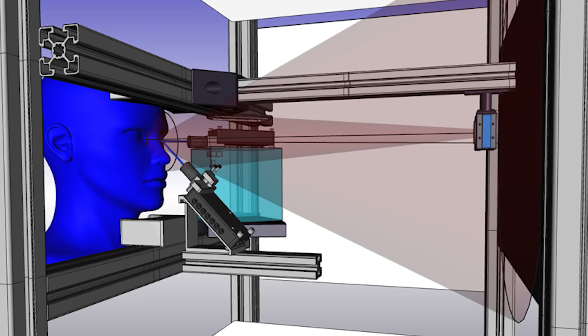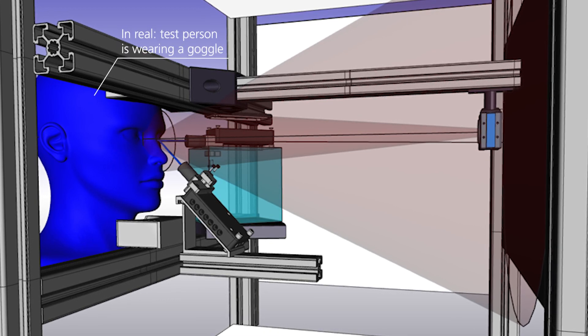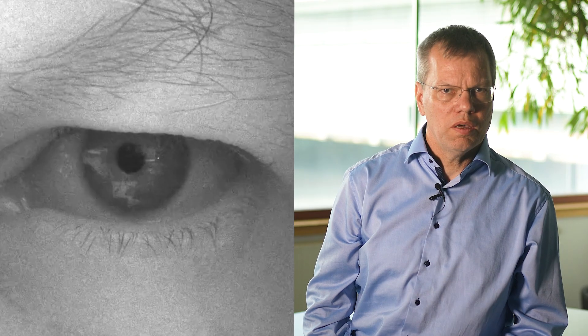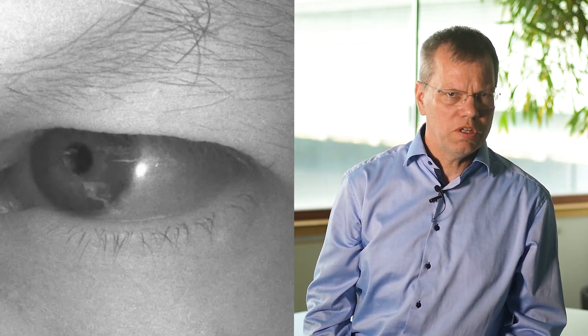Now let's have a look into the actual application to see the performance of our VIP solution. This picture gives you an idea of our lab scenario. The sensor with our VIP is integrated into the goggle and the test person is facing the VR screen. Here we can see the movement of the eye — it's impressive. There's only a latency of a few milliseconds.